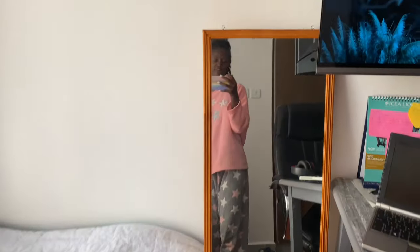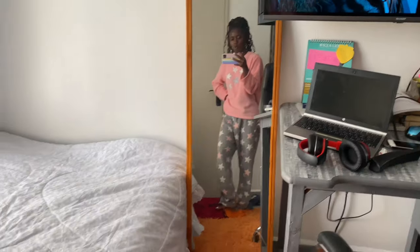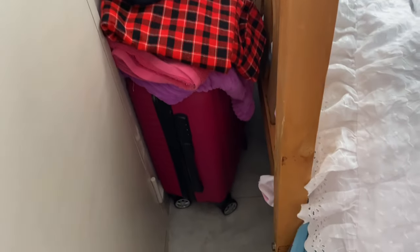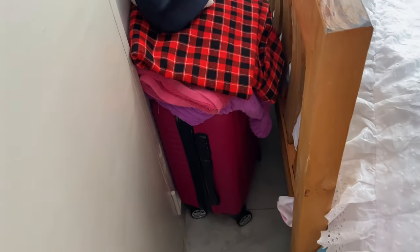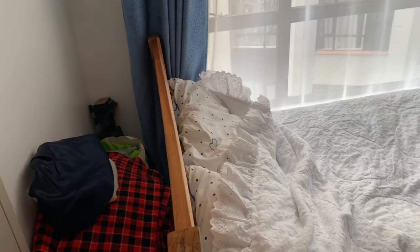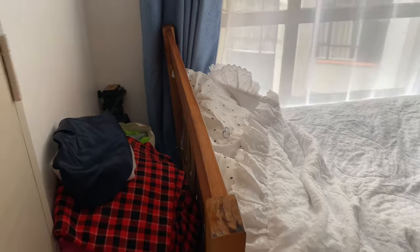Over here I have a mirror. And here I have my bag, my Maasai shuka, and that camera stand over there.